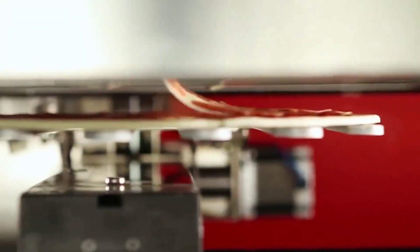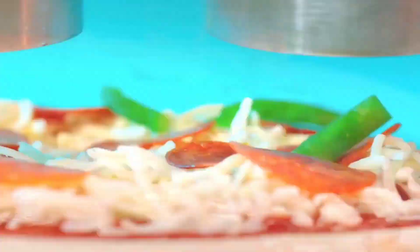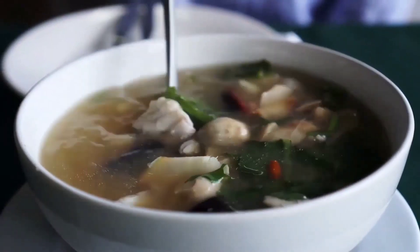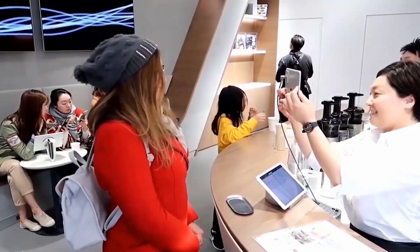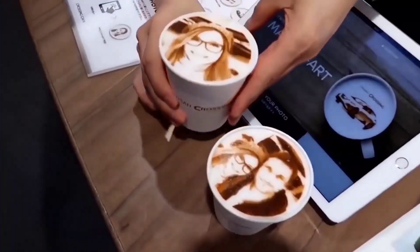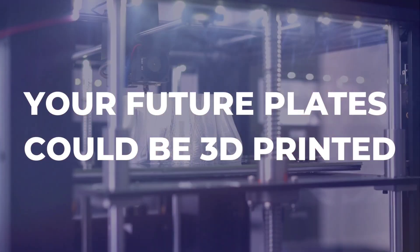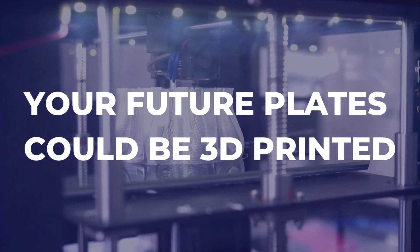Is it time for you to join the 3D printed food revolution? It's no longer science fiction. Rather, it's a practical innovation that's already causing a stir in the restaurant business. And who knows, maybe someday you'll have a 3D food printer in your own kitchen, where you can print out tasty, customized meals at the push of a button.